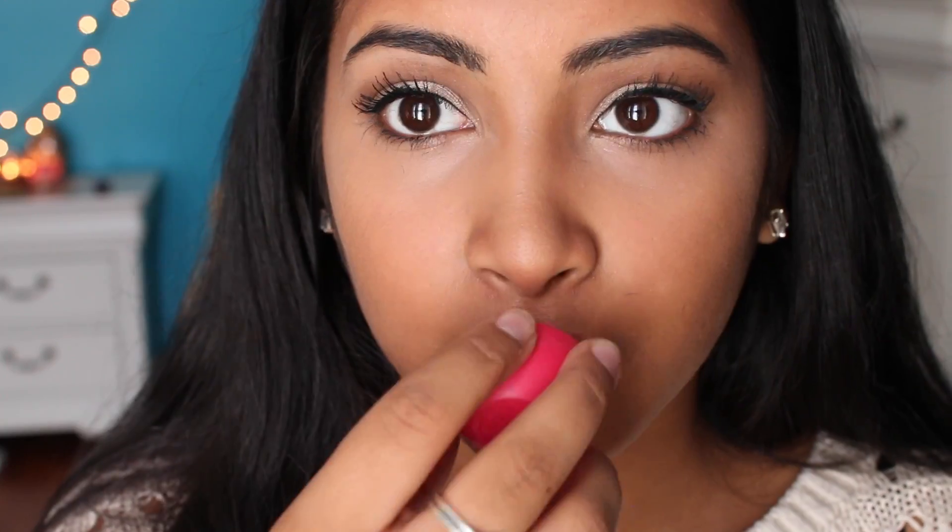And of course in fall my lips get super dry, so I love to have my EOS chapstick with me every single night and every single day.